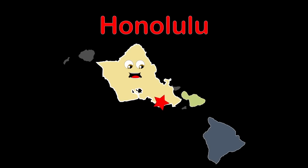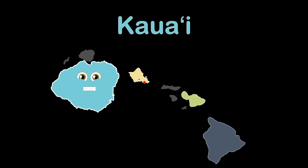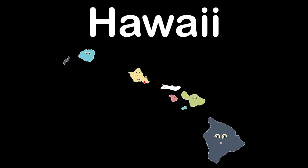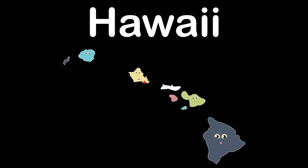I'm Oahu, known as the Gathering Place, the third largest of the Hawaiian islands. I have Honolulu — it's Hawaii's capital. Ka'ala is my highest peak. My name is Kauai, some call me the Garden Isle, the fourth largest of the Hawaiian islands. My beauty will make you smile. My inactive shield volcano is called Kawaikini — it is my highest point. We are the eight major islands of Hawaii, in the North Pacific Ocean, in the west of the United States.